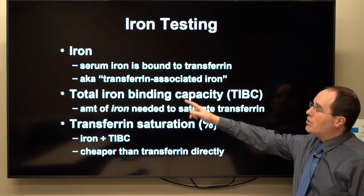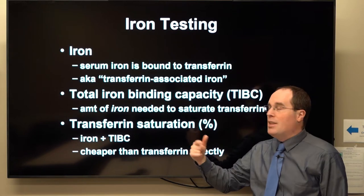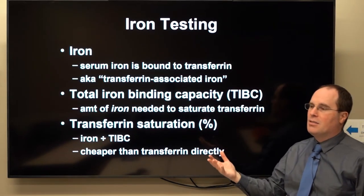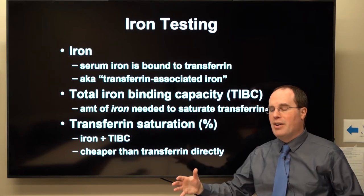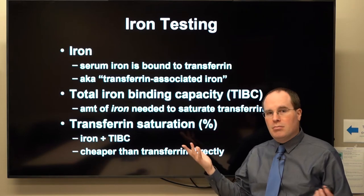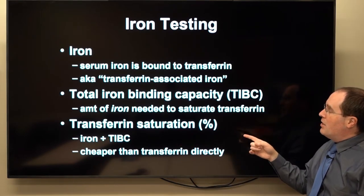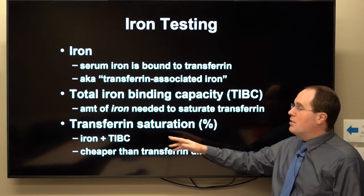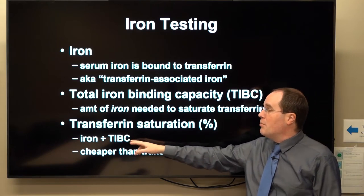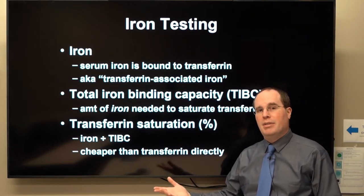Then you have your total iron binding capacity, or TIBC — that is the amount of iron that would be needed to saturate all of your transferrin. So it's asking: you have all these transferrin little delivery trucks — what is their total capacity for iron? Your transferrin saturation is a percentage: it takes your transferrin-associated iron and divides it by your total iron binding capacity. It's like percent occupancy.